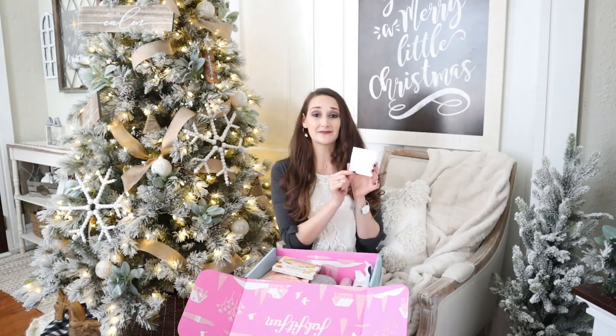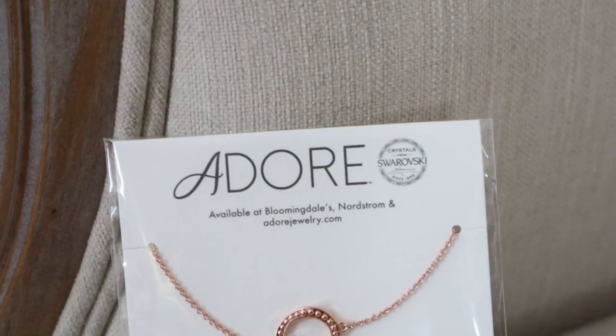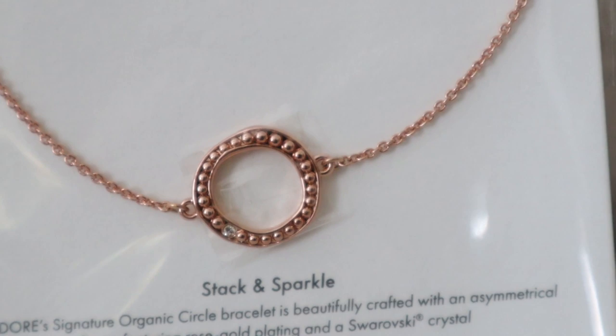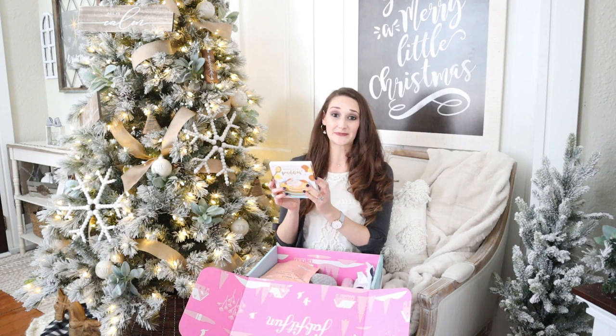This next item is so beautiful. I'm really into these little dainty necklaces now — I'm actually wearing one from a previous FabFitFun box that I love and wear so much. This one is a rose gold one by Adore and it's in a pretty round shape on a sweet little necklace. Something cute for me to wear in some of my upcoming videos.